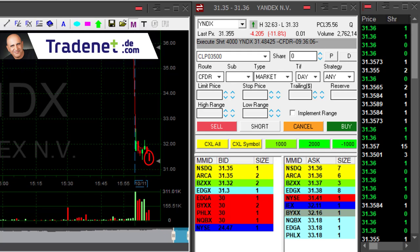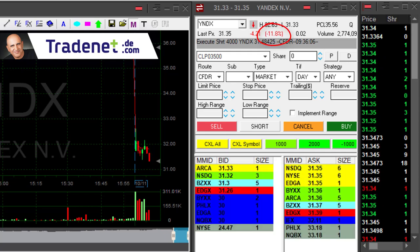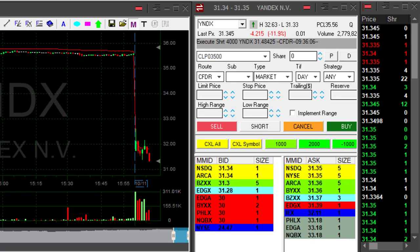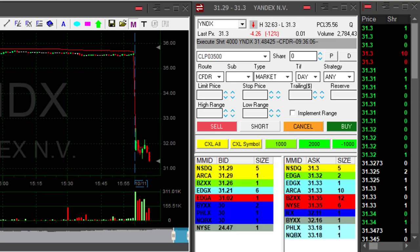Now notice the index is down almost 12%, therefore under a lot of pressure, which is exactly what you want to see in a stock that you're shorting — because a lot of pressure means fear and it's probably going to continue.